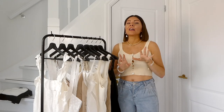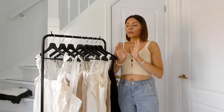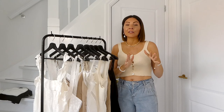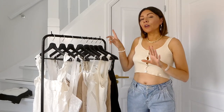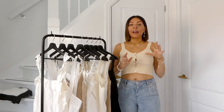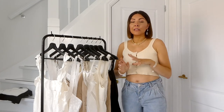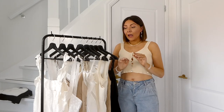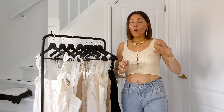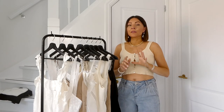So today we are doing camisoles and tank tops. I was going to do tops in general, but then I realized I have way too many, so we're going to do camisoles and tank tops today, then on a different episode we'll do t-shirts, and again on a different episode we'll do blouses. As I did for the dresses — and if you haven't watched that episode, we'll link it up — I've tried everything on and decided what was staying and what is going.